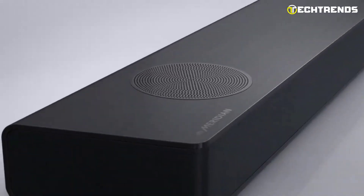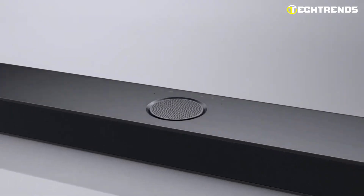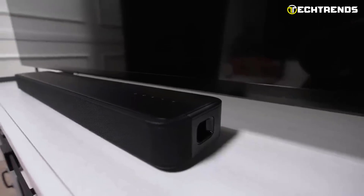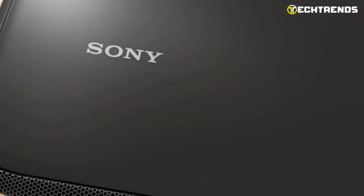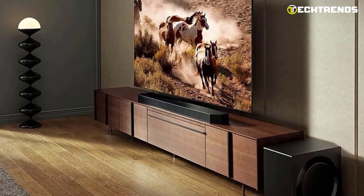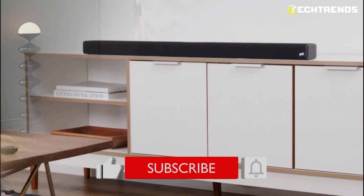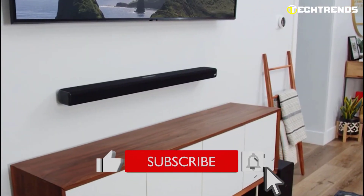You will find all the product links in the description below — do check them out! Sound bars are essential to all home theater and next-gen gaming setups, and we are delighted to have given you our top 5 Dolby Atmos sound bars for the upcoming year. Hope this information helps you in making the right choice. If you enjoyed this video, do like, subscribe, and kindly share the video with your friends.